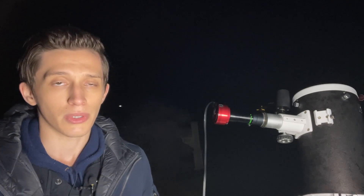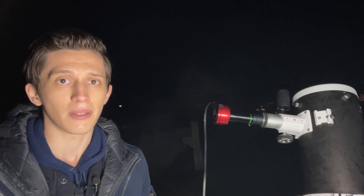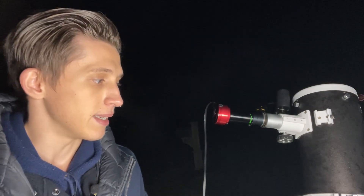I started my imaging session about two hours ago, around 10 p.m., and the seeing wasn't really good. Right now it's 12:39 a.m. in the morning and the seeing looks much better. Now let me share with you a live view of planet Uranus through the telescope.